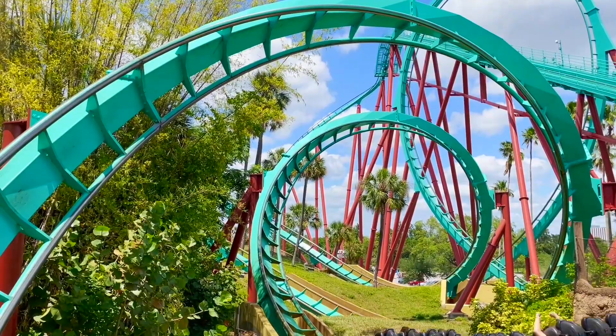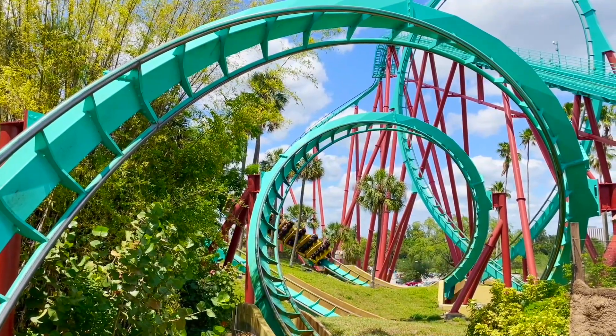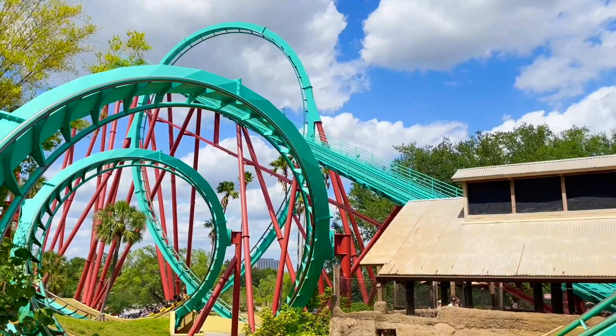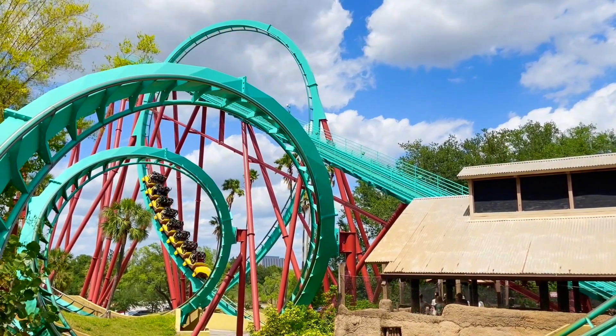I'm going to judge it by day and night. Honestly I think the second half is better than the first half — going through all the trenches, going through the tunnels, those two corkscrews, heartline rolls, whatever the elements are. The loop is great, great views at the drop. It's a solid, solid ride.